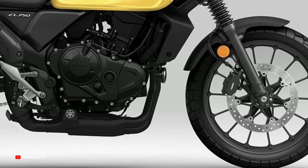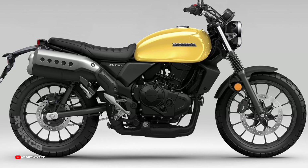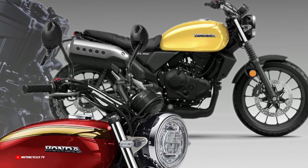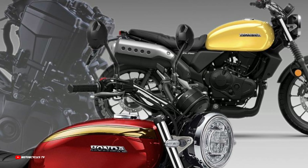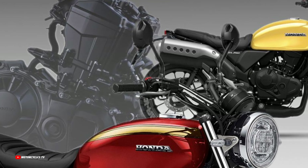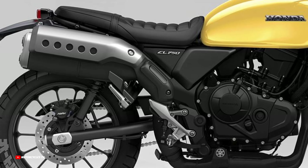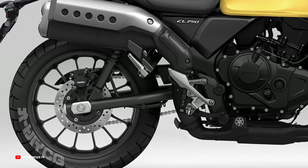Hello everyone, welcome back to my channel. Upcoming for the year 2024: the new Honda CL Scrambler 750 model 2024. Honda motorcycles always make the best retro and scrambler models with beautiful design.